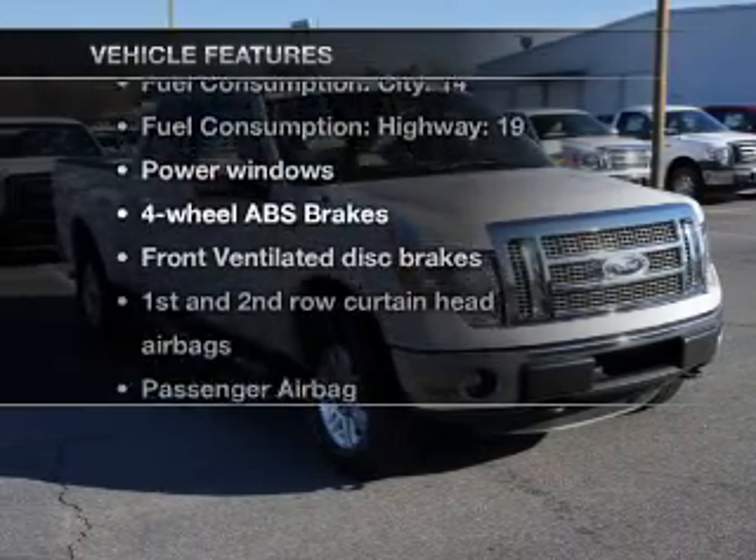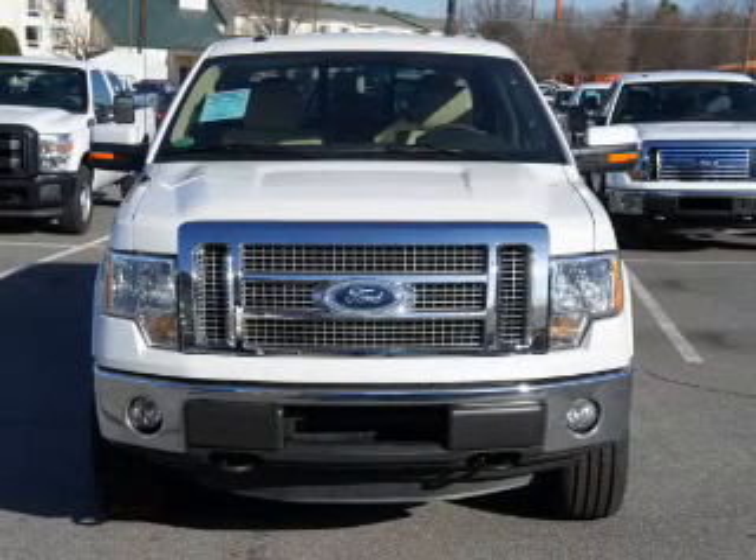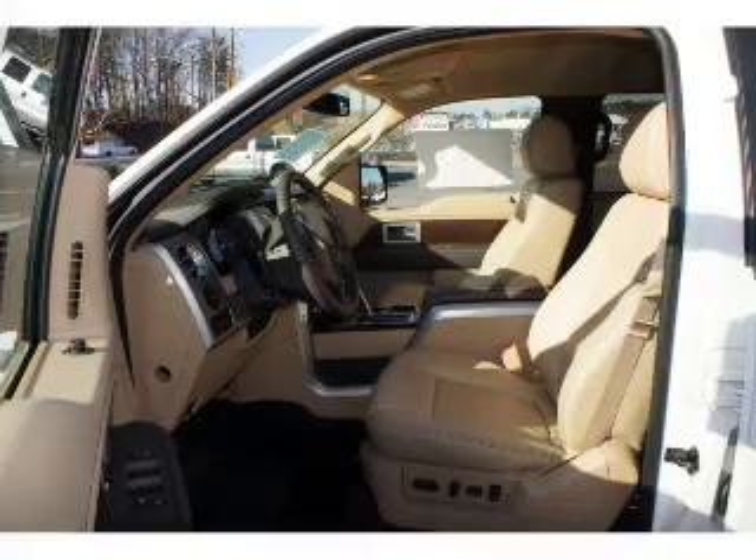Plus enjoy these notable features included in this vehicle: air conditioning, power windows, power steering, power mirrors, an alarm system, and an AM/FM stereo with a CD player.